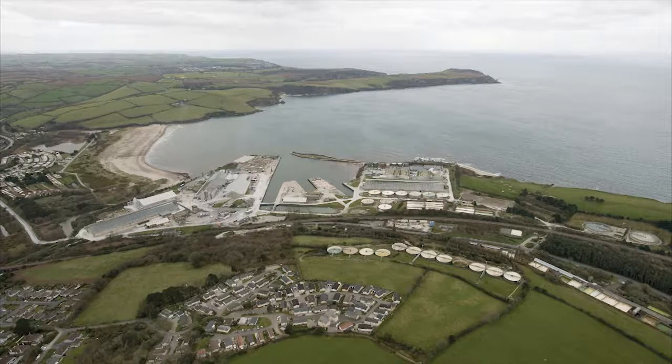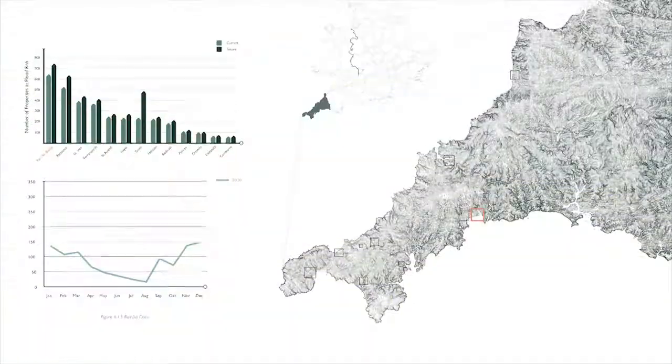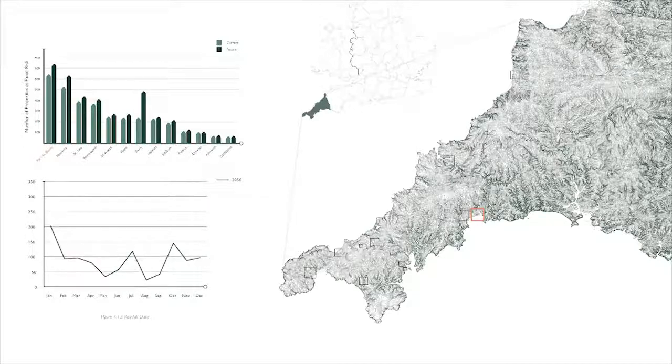Bar Docks, a former industrial harbour, was chosen as a study area for this research, as it is representative of sites suffering threats from storm surges, sea level rise and both pluvial and fluvial flooding. Bar is one of the most vulnerable locations in terms of flood risk in Cornwall, with hazards set to increase with the onset of climate change.